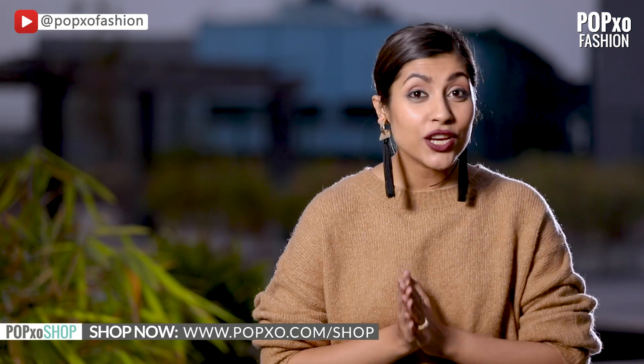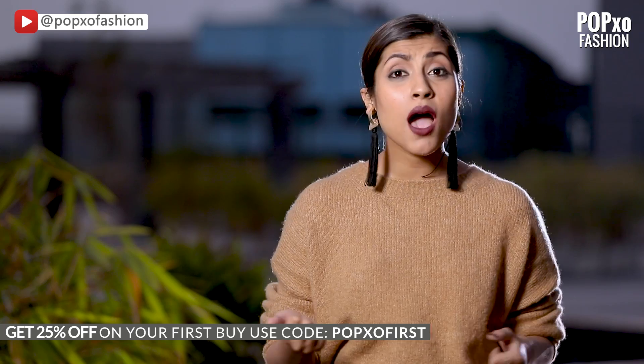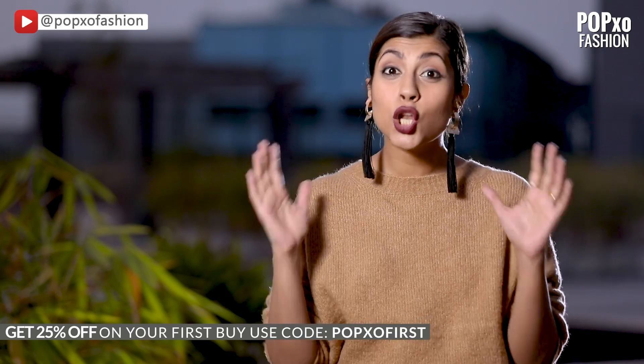I hope you guys enjoyed this video. Let me know which was your favorite look in the comment section below. Also, don't forget to like, share and subscribe to PopXO Fashion. While you are at it, don't forget to check out the PopXO Shop — we've got amazing merchandise including coffee mugs, phone covers, laptop sleeves and a lot more. The link is in the description box below, so click on it and happy shopping.